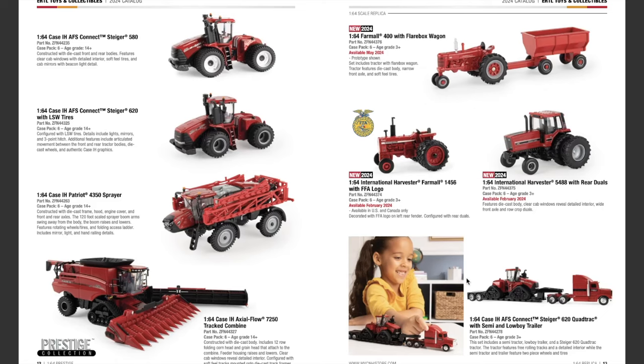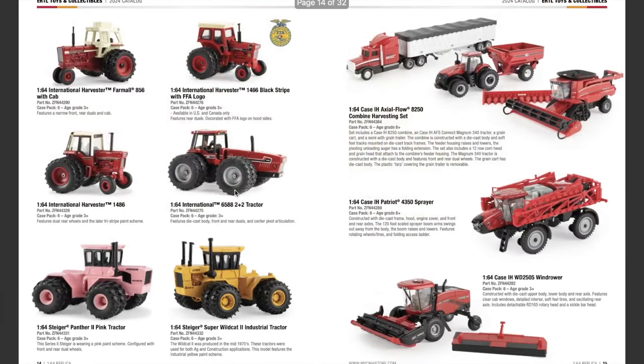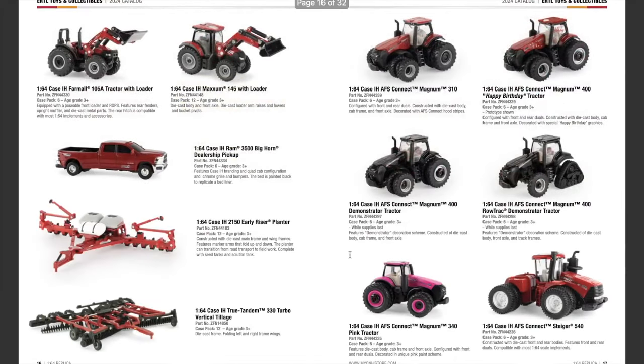For returning items in the 1/64th scale Replica lineup: the Case IH AFS Connect Steiger 620 Quad Track with semi and lowboy trailer. There's also the International Harvester Farmall 856 with cab, the International Harvester 1466 Black Stripe with FFA logo, the International Harvester 1486, the International 6588 2+2, the Steiger Panther 2 pink tractor, the Steiger Super Wildcat 2 industrial version, the Case IH Axial-Flow 8250 combine harvesting set with combine, tractor, grain cart and semi, the Case IH Patriot 4350, and the Case IH WD 2505 wind rower.